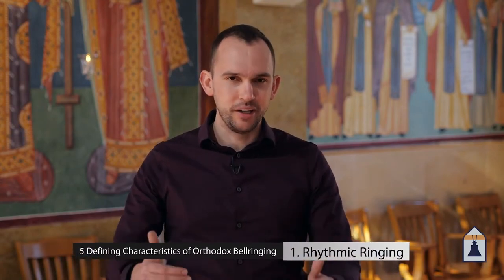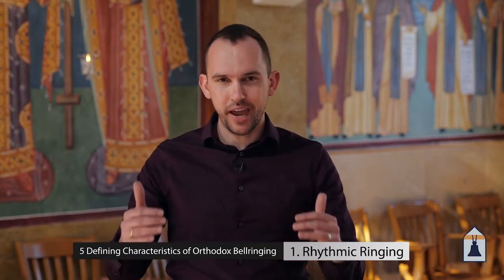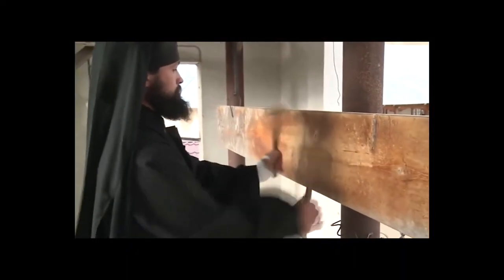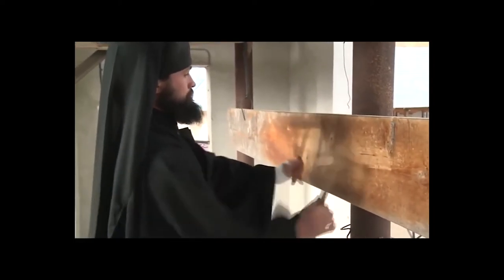First, rhythmic ringing. This style of bell ringing developed over centuries out of the ancient desert monastic practice of striking the semindron, the large wooden board. Since it developed straight out of that practice, all the ringing that we do is strictly rhythmic, with very accurate and precise rhythms. In order for that to happen, the bells themselves cannot swing. The bell itself is stationary and only the tongue or the clapper inside the bell is going to move.